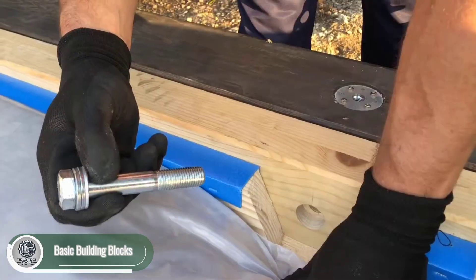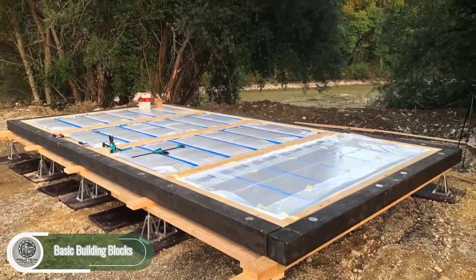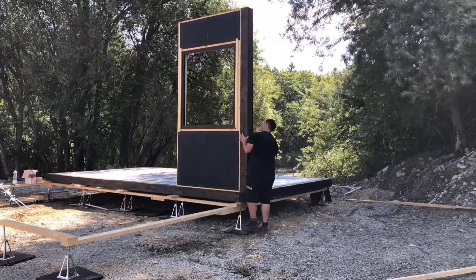For instance, the BB-20 model is a great option for a first home because it is easy to assemble, allowing four people to set it up in just two days.